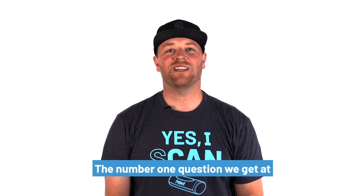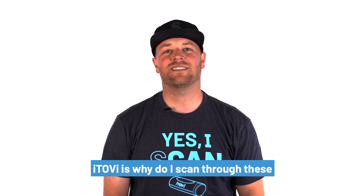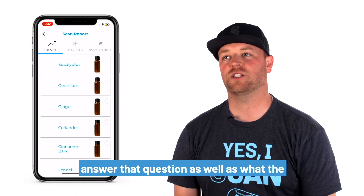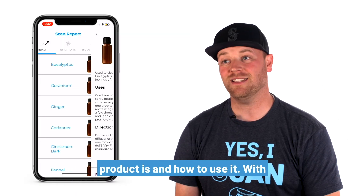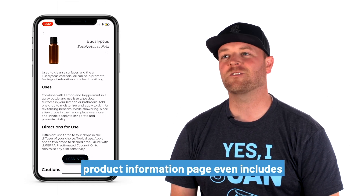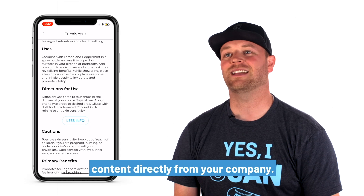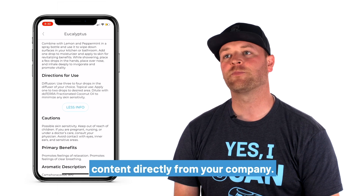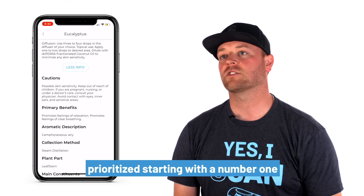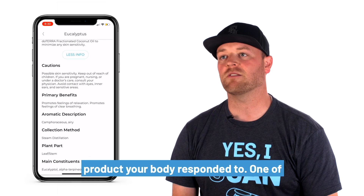The number one question we get at iTOVI is, why do I scan for these products? With the new report, we help you answer that question, as well as what the product is and how to use it, with improved product descriptions. The new product information page even includes content directly from your company. Products on the report are more clearly prioritized, starting with the number one product your body responded to.